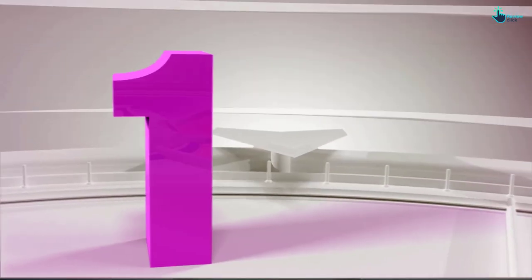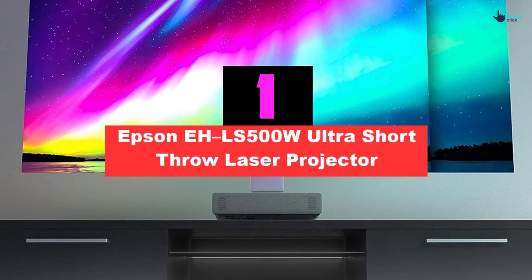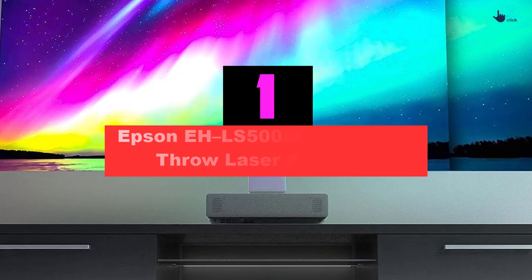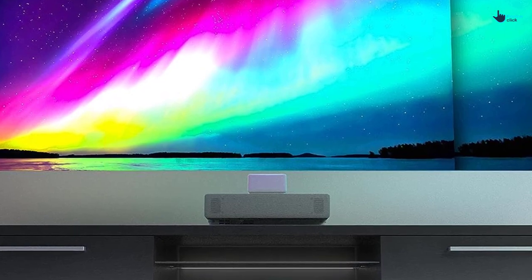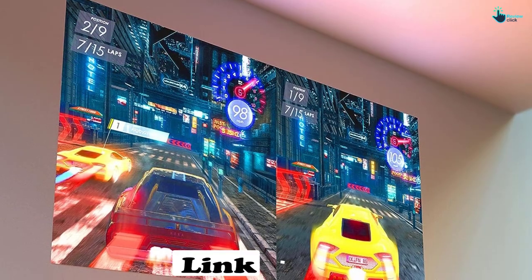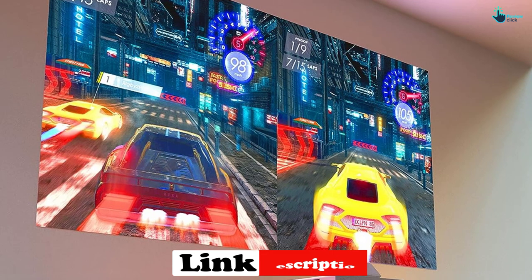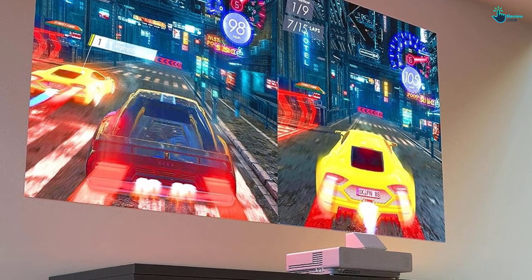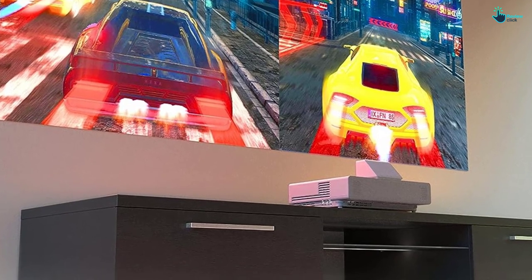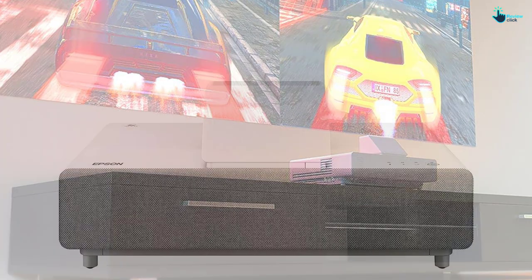And finally at number 1, we have the Epson ALS500W Ultra Short Throw Laser Projector. It is a powerful projector that delivers amazing image quality up to 130 inches diagonally. Utilizing Ultra Short Throw Laser Matrix technology, this unique projector produces extremely sharp and bright images. The 4K Pro UHD projection technology helps to enhance the resolution, color, and image processing to create an unparalleled visual experience.